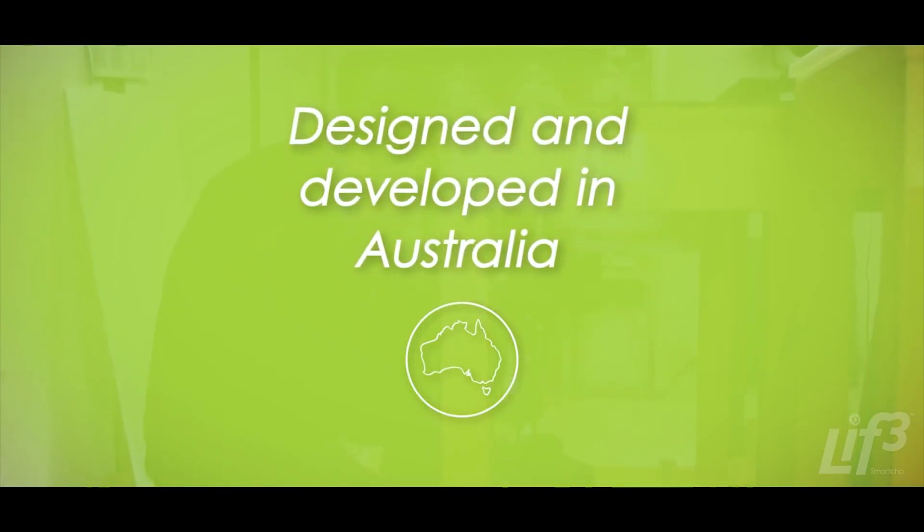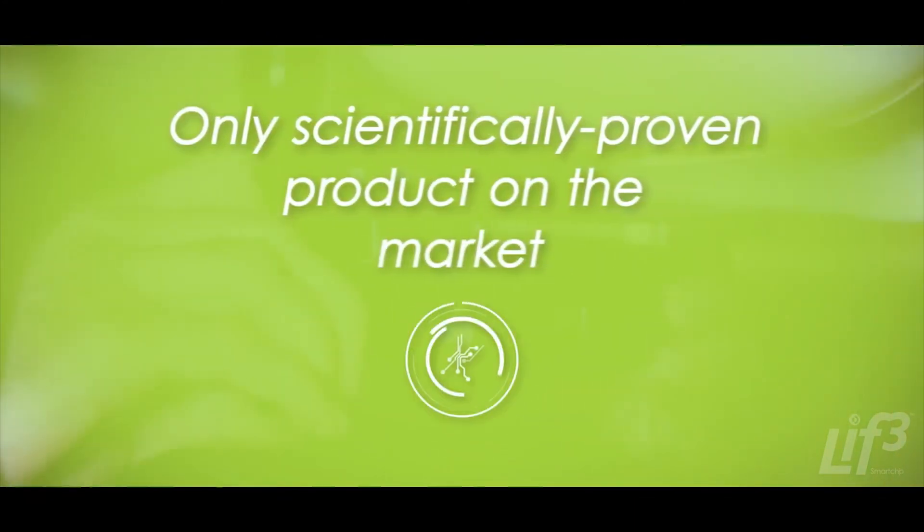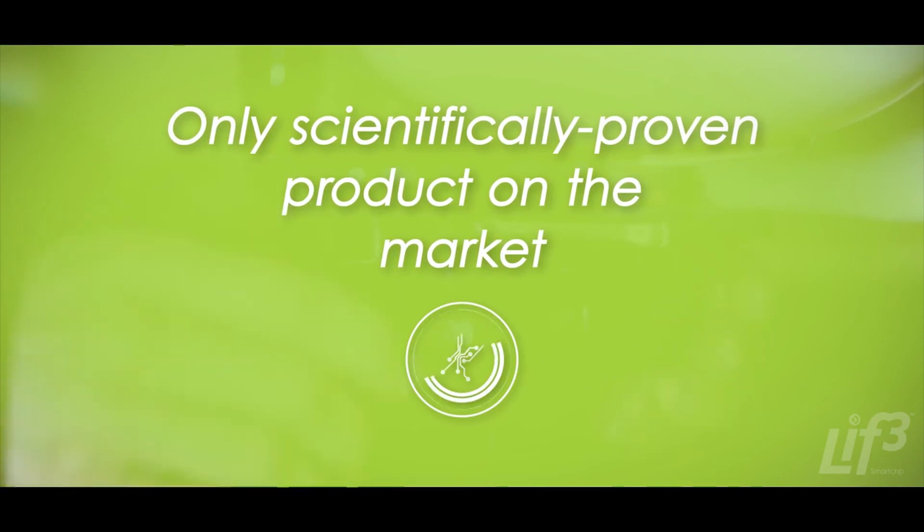Developed in Australia, LIFE Smart Chip is the only scientifically proven product on the market of this kind.